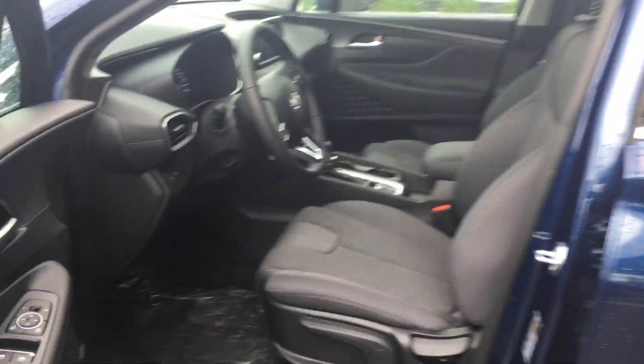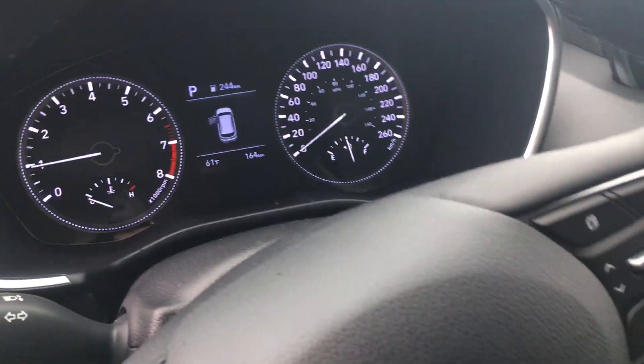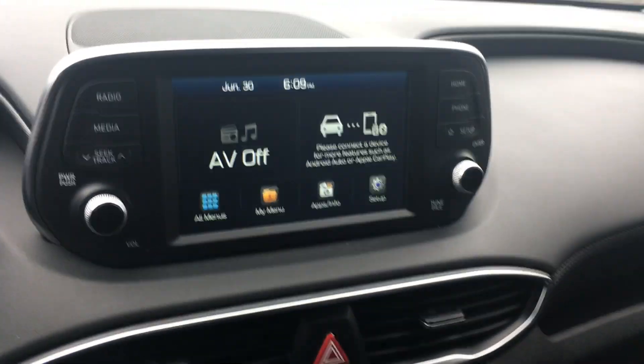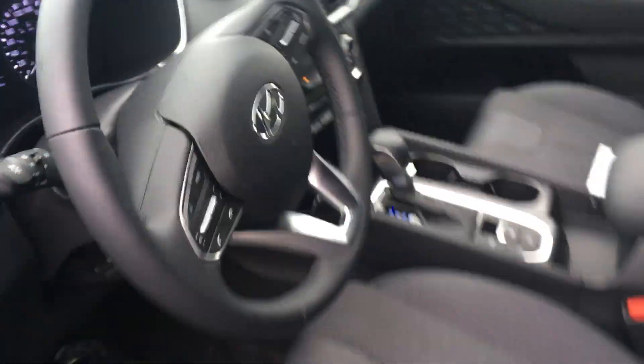You're going to get the digital speedometer as well as your normal speedometer. You're also going to get cool features like Apple and Android Auto CarPlay, your backup camera, heated seats, and many other cool features.